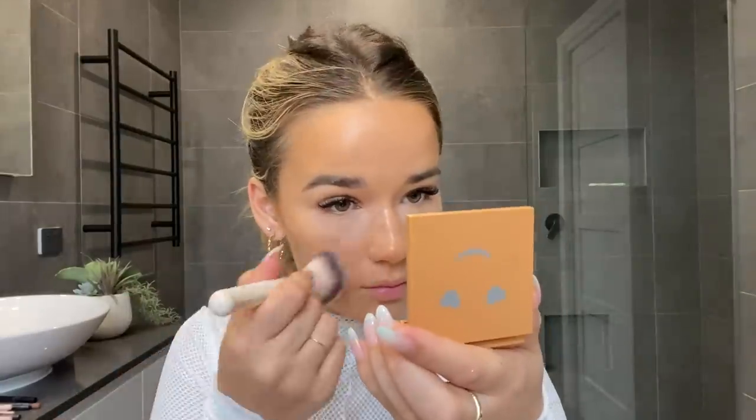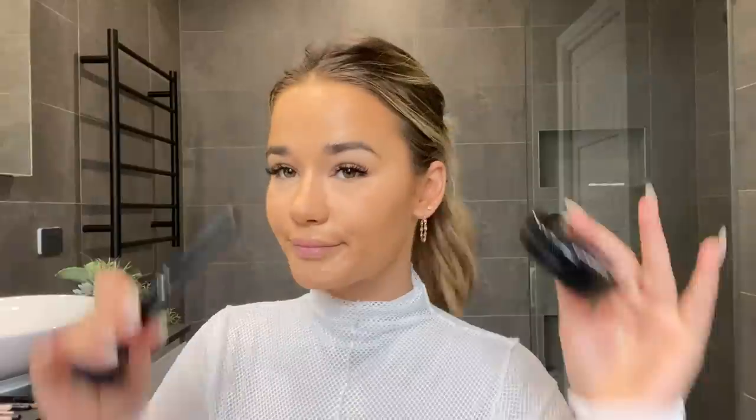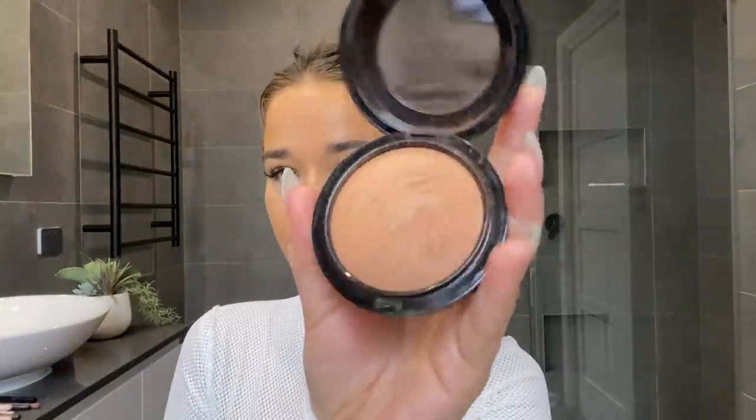Then I go in and set the rest of my face with the Benefit Hello Happy Powder Foundation in shade 6, using a powder brush to lightly dust it over my face — I don't want to look cakey, just set my foundation and keep it natural. Moving on, I take my MAC Gimme Sun Mineralize Skin Finish as a bronzer, running it all over my cheeks, forehead, and nose. I've been using this bronzer for years and everyone always asks me about it. It's a really nice warm shade — I'm naturally yellow-toned so it makes me look healthy and tanned.